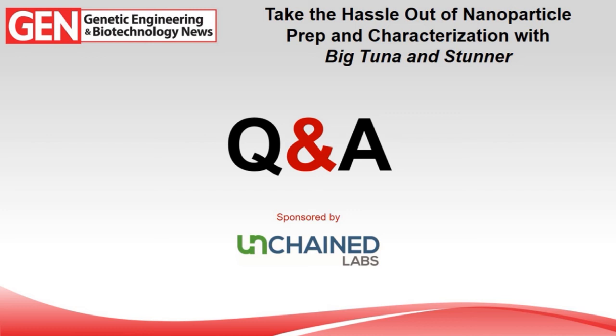Next question: I have a protein-based particle with DNA inside — can we use Stunner for that? Yes. Protein and DNA spectra are different enough that Stunner can easily deconvolute them and give you the DNA concentration out of your protein-based particle without problem. Traditional UV-Vis would give you the full spectrum with the protein influencing your DNA concentration reading, but Stunner can deconvolute and give you accurate DNA concentration results.